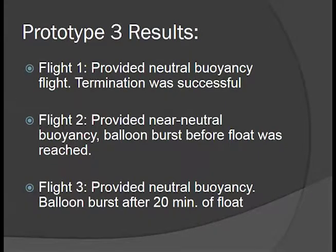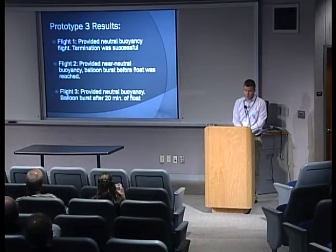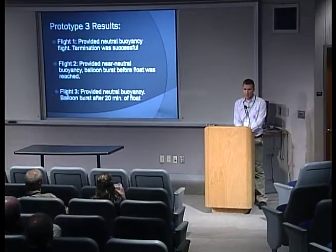Some results from our third prototype: our first flight was, I think, a first for Borealis — a neutral buoyancy flight. We tested our miniaturized flight termination system and successfully terminated. Our second flight provided near neutral buoyancy, but we were attempting to float at 90,000 feet, overshot slightly, and our balloon burst at 94,000 feet when we were almost at equilibrium — down to about one foot per second ascent rate. Flight three provided another neutral buoyancy flight; we floated for about 20 minutes, then the balloon burst, we believe due to a flaw in the latex.